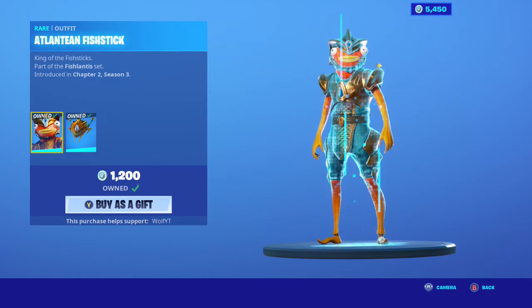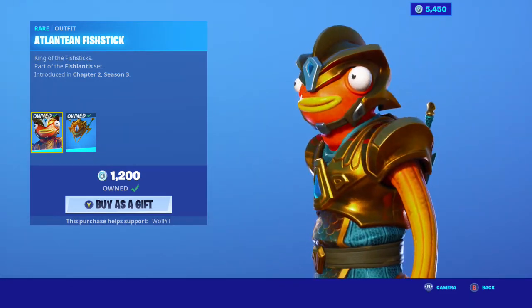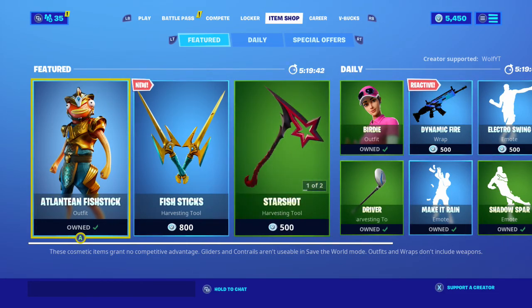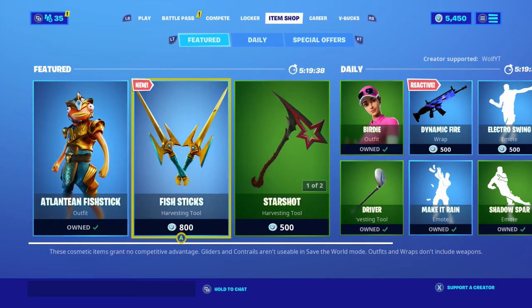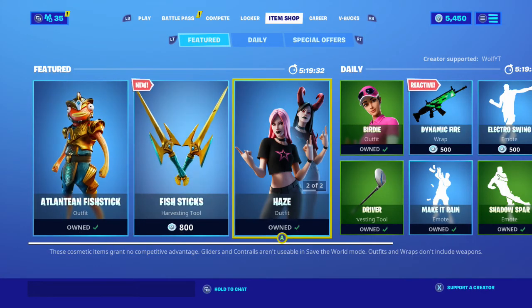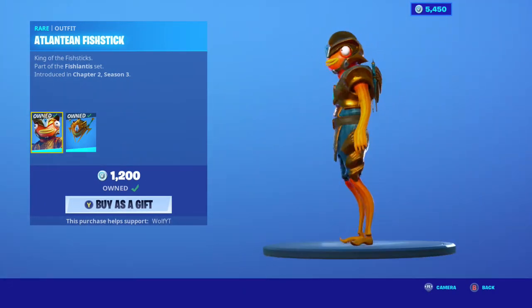It should be a style — I will not get past the fact that they have milked the Fish Stick skin for everything it's worth, with all these different styles they bring out and then charge you another 1,200 V-Bucks just to get an extra style. Kind of bad. I'm not going to buy the Fish Stick pickaxes because I don't like them all that much, but the skin's okay — the skin's nice. I just would prefer it to be a style.